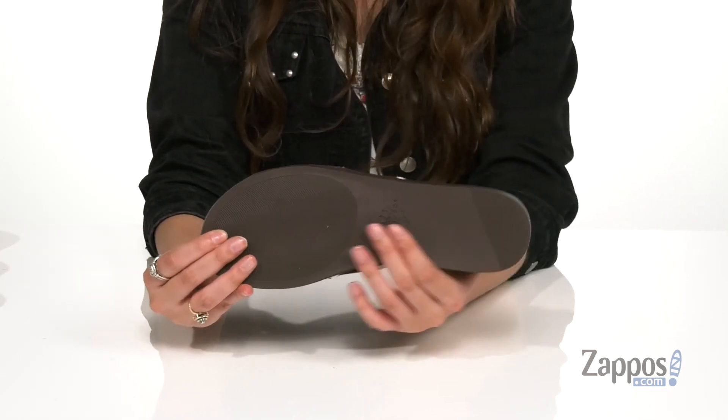It's all on top of a man-made outsole that's textured for traction. Make bold moves in Bella Nose — they're from Yellow Box.